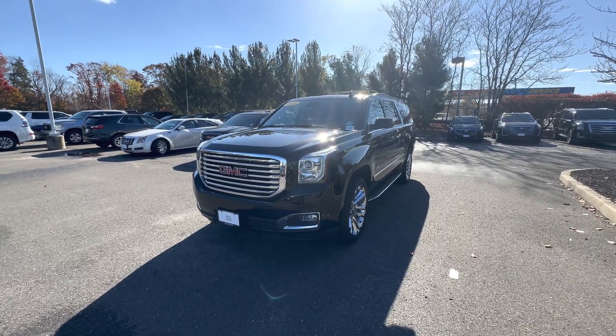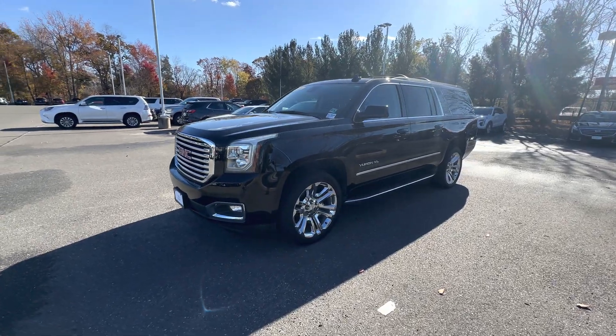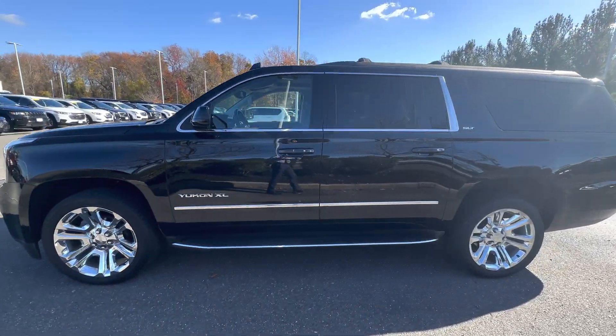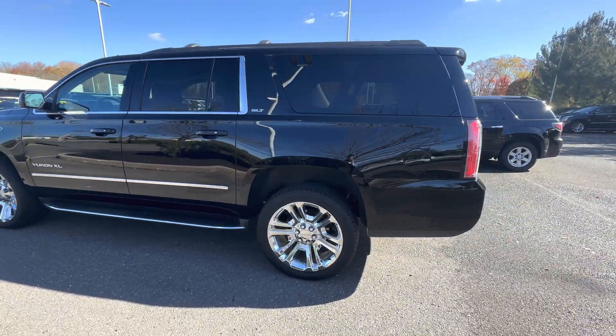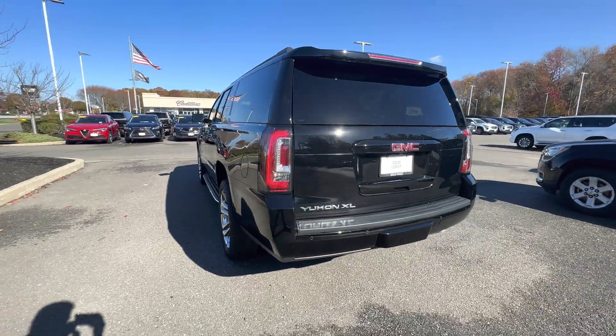Morning everyone, Kevin here with Gold Coast Cadillac. Today I have a 2020 Yukon XL. This car is black on black. You also have the upgraded 22 inch chrome rims with this car.